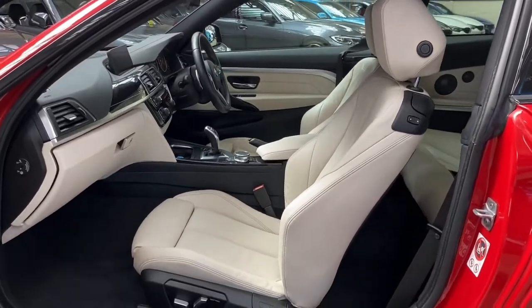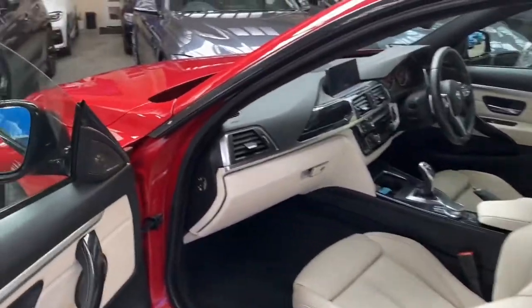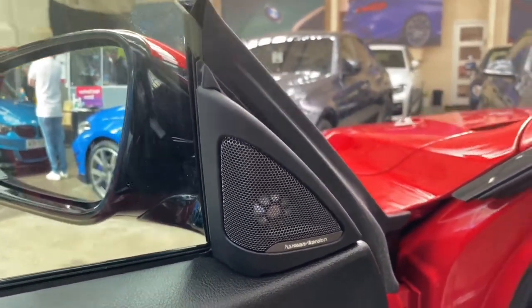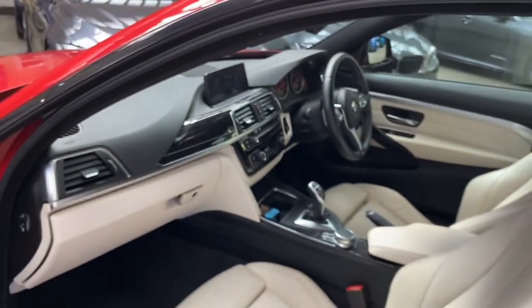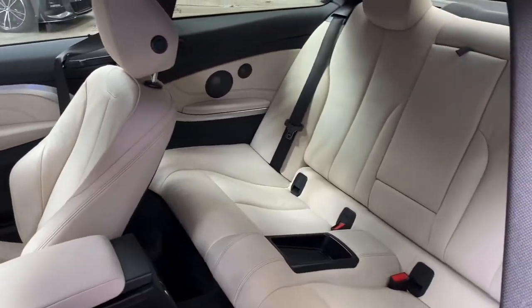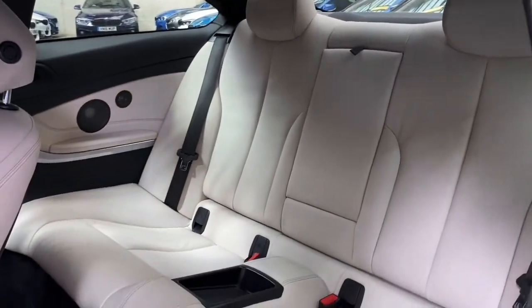Moving on to the interior, which is a very nice contrast interior for this car — we've got the Oyster Dakota leather, which in the front comes with both heated electric movement and memory for the driver's side, again thanks to the Plus pack. We also get the superb Harman Kardon surround sound with Logic 7. It is of course the eight-speed sports automatic gearbox, all of which we'll take a close-up look at very shortly.